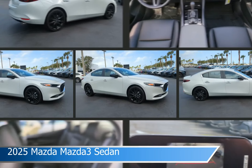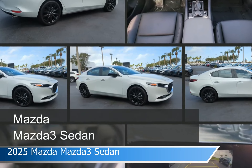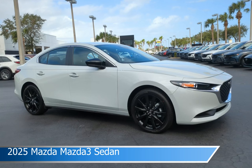Take a look at this 2025 Mazda Mazda3 Sedan equipped with the automatic transmission in ceramic metallic. This car comes with some great features including adaptive cruise control, keyless start, Android Auto, Apple CarPlay, and more. Come in and check it out today.